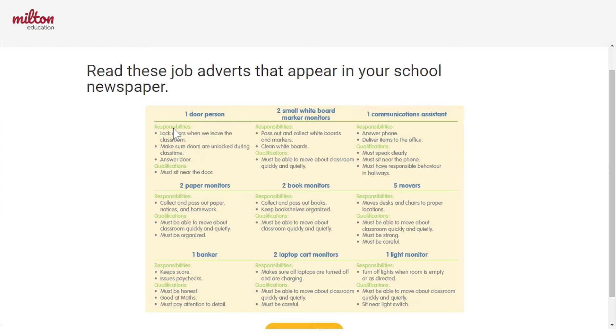We see the responsibilities, which are like the tasks or duties that the person who has this job needs to do. And then we see the qualifications, which are basically just things that the person who has this job needs to know or be able to do very well.